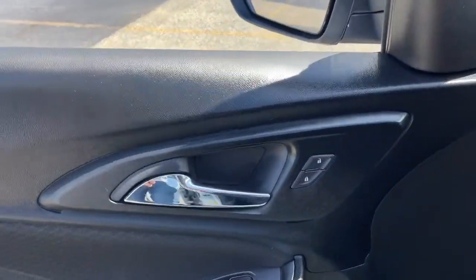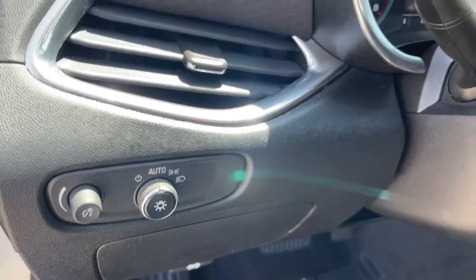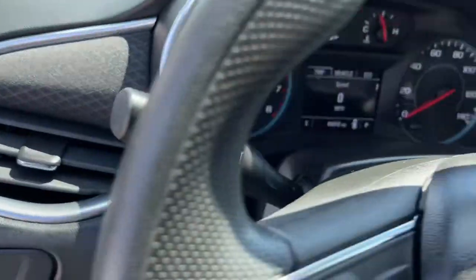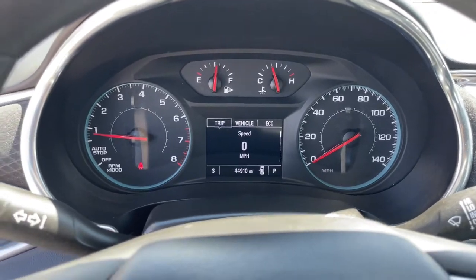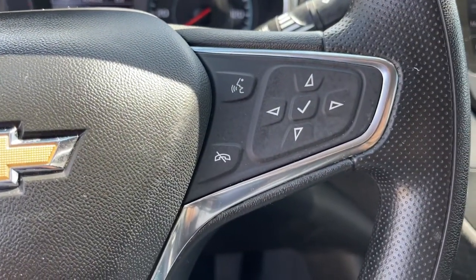These are just some of the great options this vehicle comes with: heated driver's seat, keyless entry, dual-zone AC, power driver's seat, electronic stability control, heated front seat, aluminum wheels, intermittent wipers, tire pressure monitoring system, trip computer.